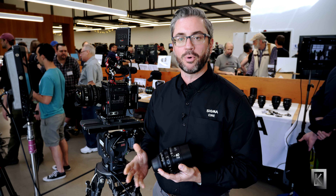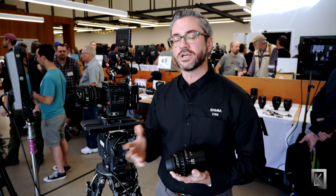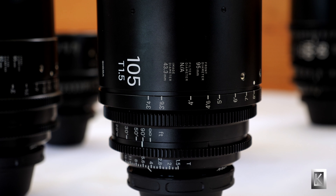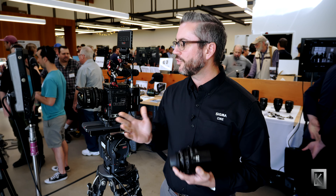The 40mm T1.5 is probably one of the biggest requests from the filmmaking industry as far as the focal length, as is the 28. And then the 105, being a T1.5, is also an extremely popular lens — being able to have that kind of compression with that wide of an iris.